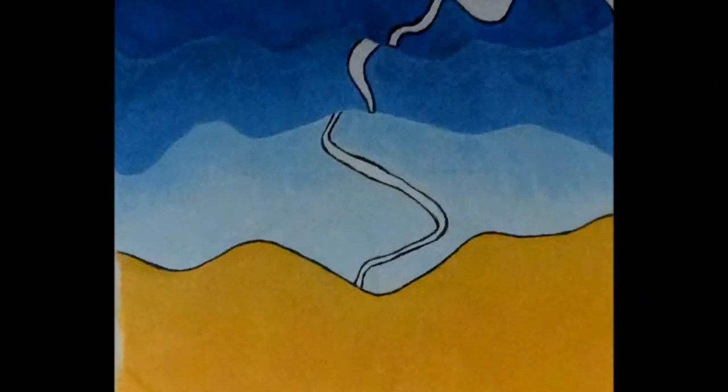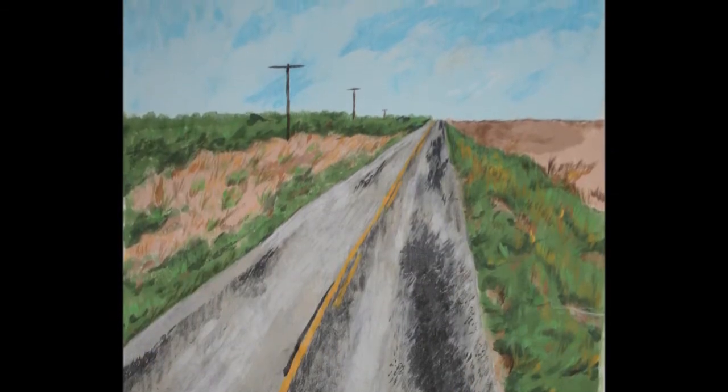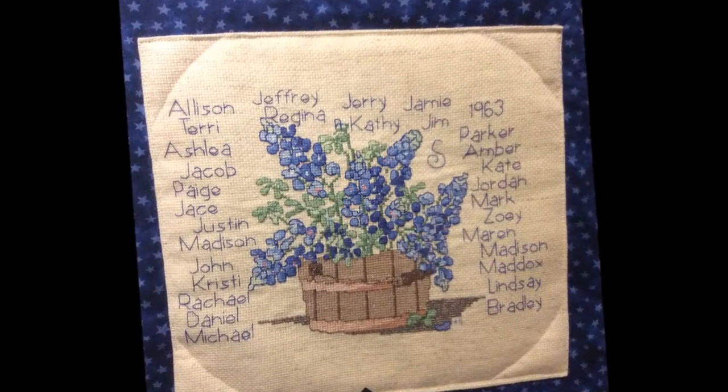In the community quilt I got three squares. My grandson Parker Murfield, who is a major art major working on a degree at Midwestern, did two squares — one called 'The Road to Somewhere' and the other 'The Road Home.' He was living in Virginia when he did his two. I did one with the Blue Bonnet basket with all the names of my family members.